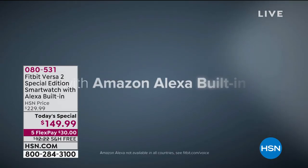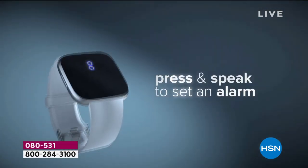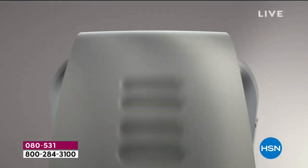$80 savings — I want to tell you that right out the gate. $30 gets it at home. It's the smarter, smartest smartwatch that we've ever had. What you're looking at is an opportunity to press and speak into your watch, because it actually has Alexa built in.